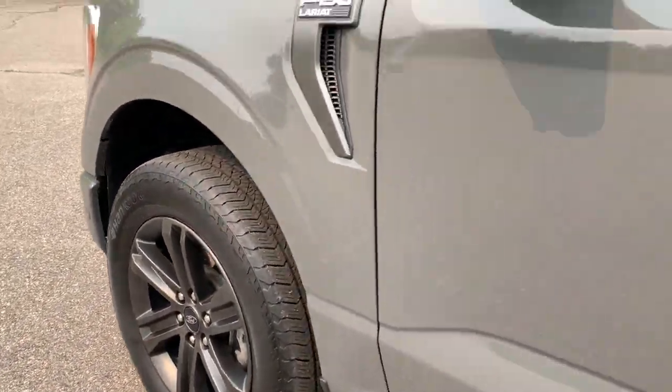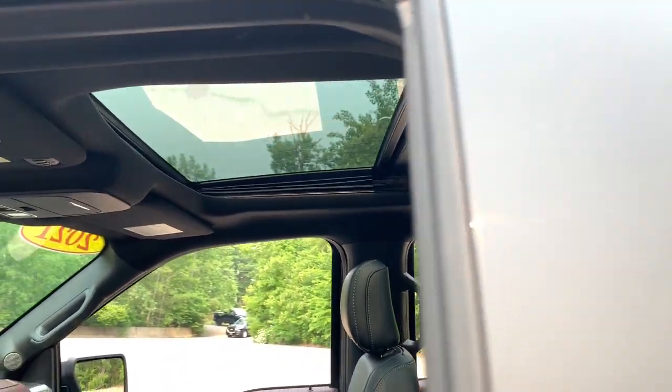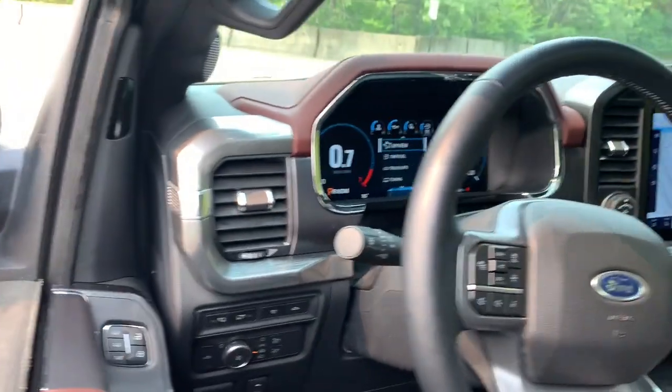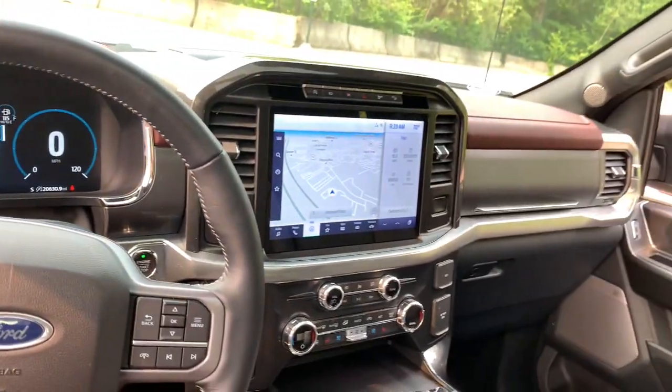Heated steering wheel, heated and/or cooled front seats, Apple CarPlay and/or Android Auto, pre-collision system, navigation system, sun/moonroof, keyless entry, power passenger seat, remote engine start, chrome wheels.